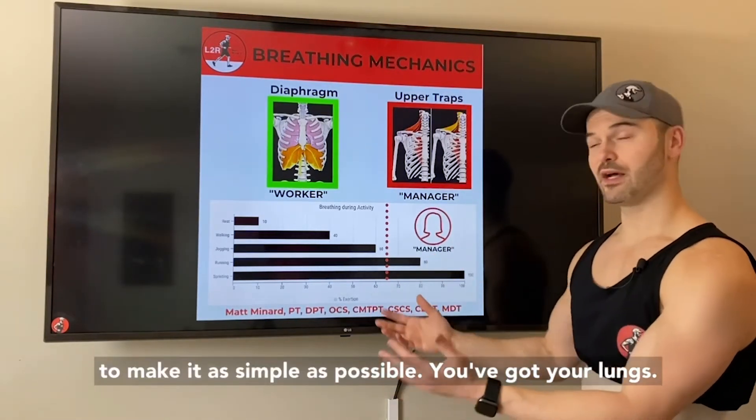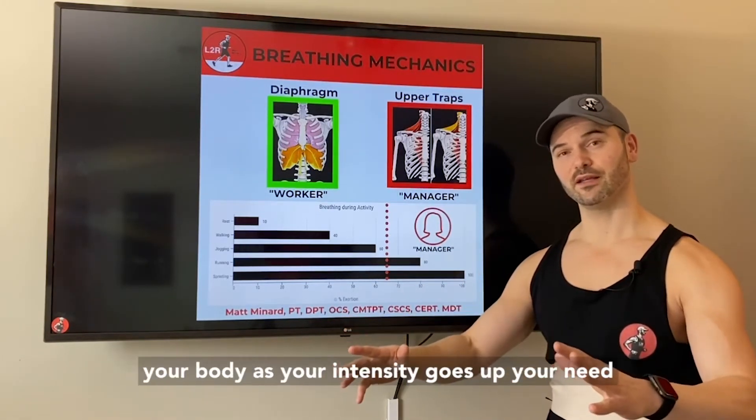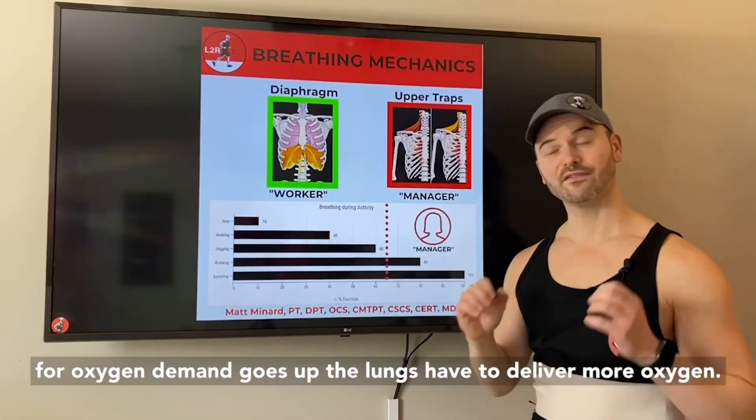To make it as simple as possible, you've got your lungs. They're responsible for pumping oxygen throughout your body. As your intensity goes up, your need for oxygen demand goes up, and the lungs have to deliver more oxygen.